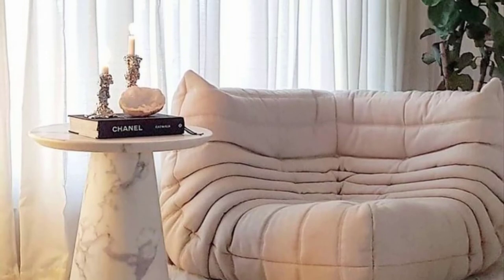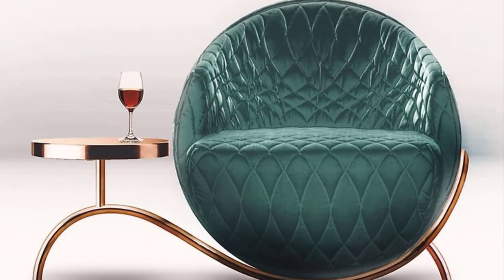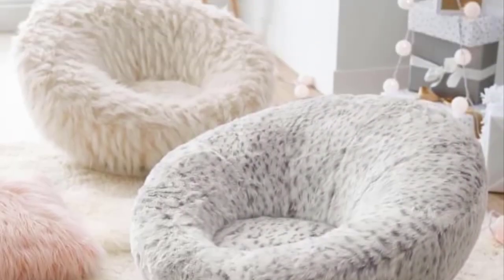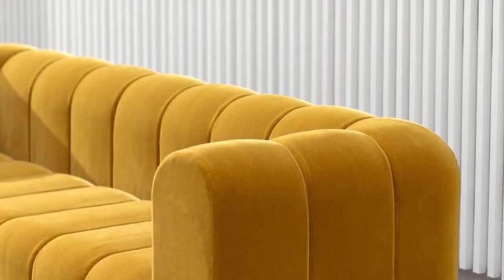Super comfortable customized transforming sleeper sofa: if you thought the sofas previously outlined were versatile, just wait until you see everything this piece can do. The single chair can slide left or right and fold into a lounge or bed, or come together to extend the main body of the couch. Modern sectional sofa with storage: finding the right sofa for the center of a room is never easy, but this piece looks great from any angle.